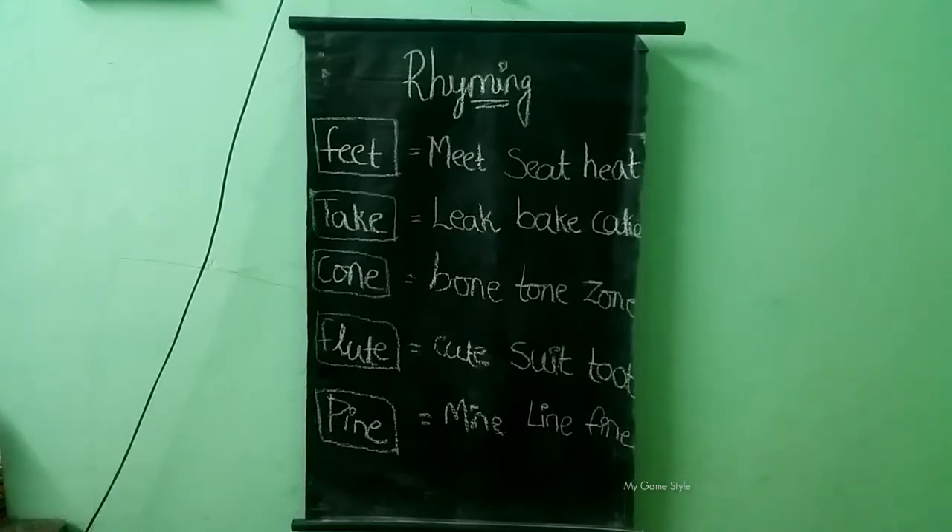Circle the words in each row that have the same long vowels. The rhyming sound matches the word in the box.